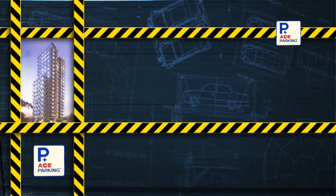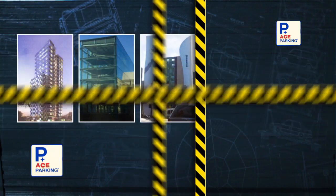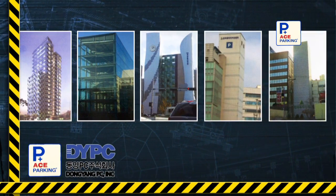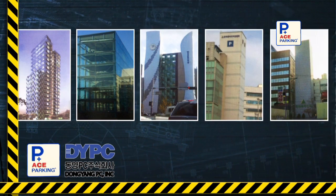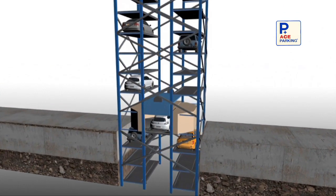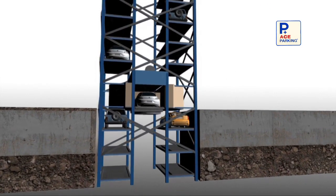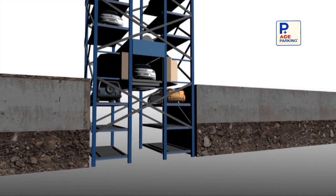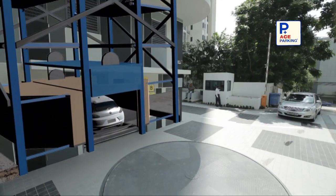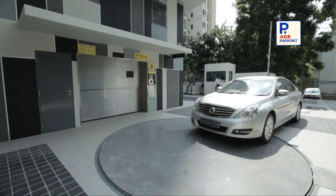Ace Parking, an elevator tower parking system, is an advanced mechanical parking system designed by Dongyang PC to ease urban parking problems. Driven by proven technologies from Korea, Ace Parking is designed to park many cars in a small footprint. With multiple entry options, it offers effortless parking and reduces traffic congestion by minimising driving around time to find empty lots.